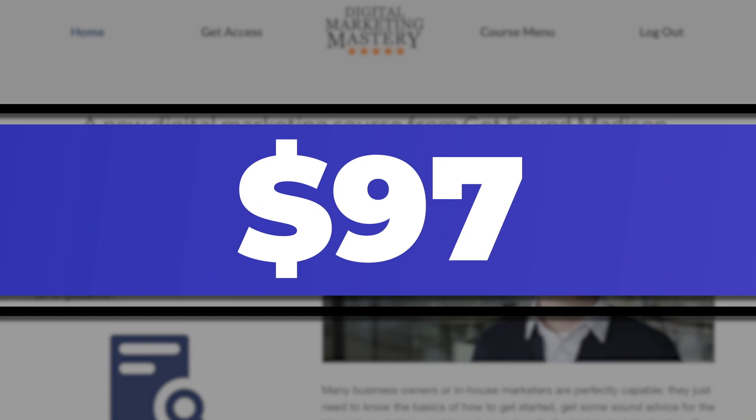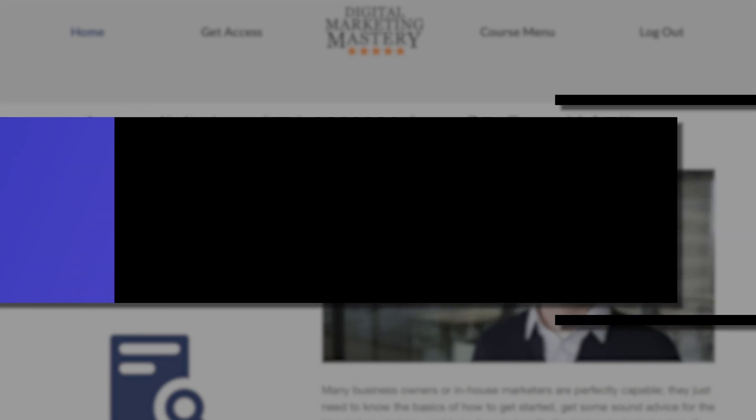Now hiring an SEO company like mine — I'll be honest — it isn't cheap. It can easily cost you in the thousands or even tens of thousands of dollars per year. But today you can save time and money by buying my online SEO course for just $97. That's less than you pay for Netflix for the year.